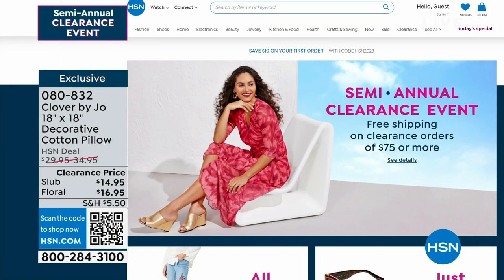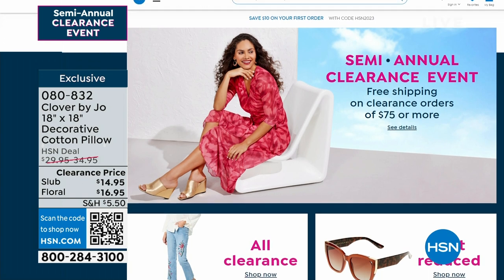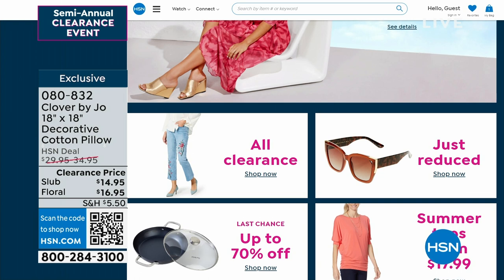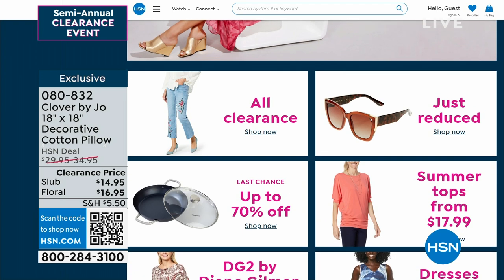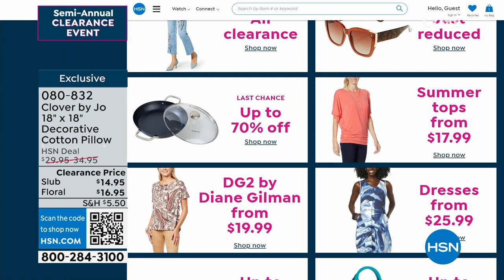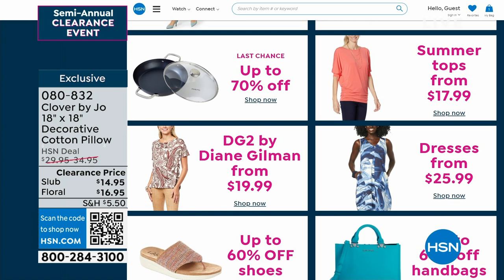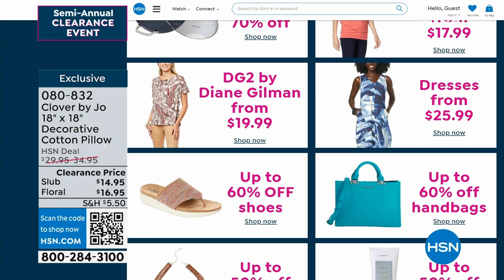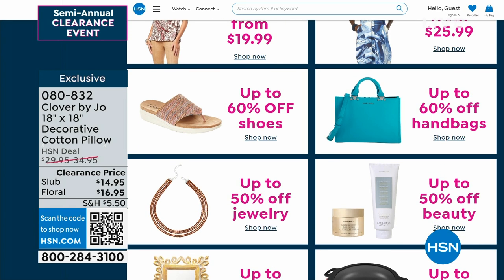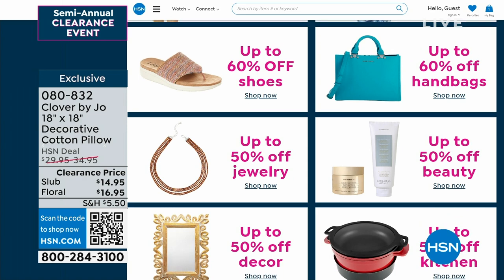We have a big clearance event going on — spend $75 on clearance and we ship everything for free. Don't worry about shipping on the pillows and throws. Get to $75 and we'll ship it to you for free. We have five items in five minutes coming up — it's called our five and five. Let's dive in.